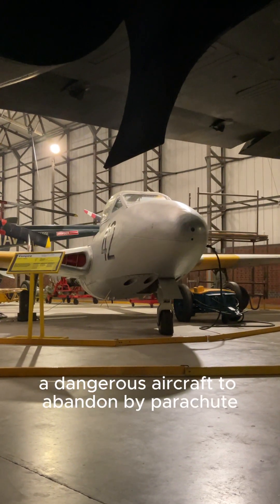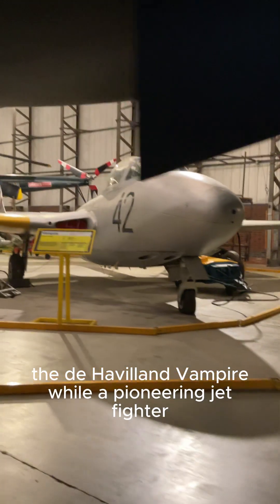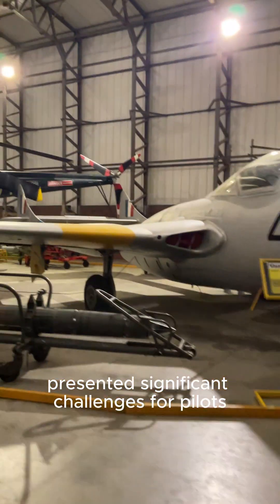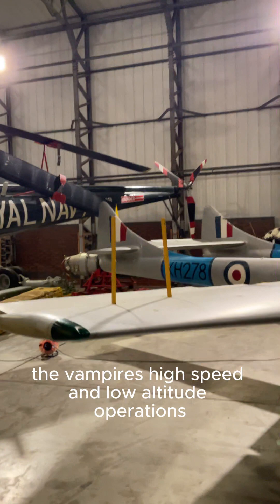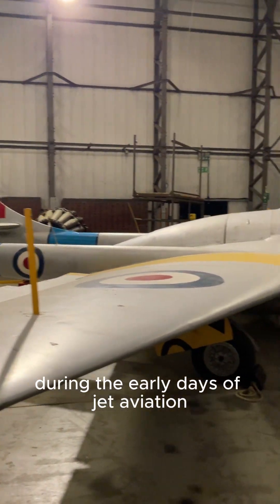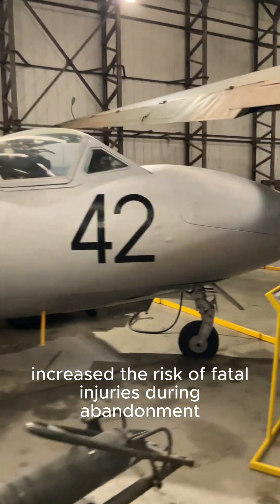Was the de Havilland Vampire a dangerous aircraft to abandon by parachute? The de Havilland Vampire, while a pioneering jet fighter, presented significant challenges for pilots forced to abandon the aircraft by parachute. The Vampire's high speed and low altitude operations during the early days of jet aviation increased the risk of fatal injuries during abandonment.